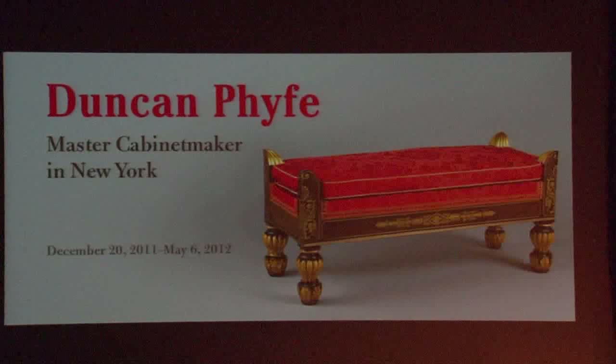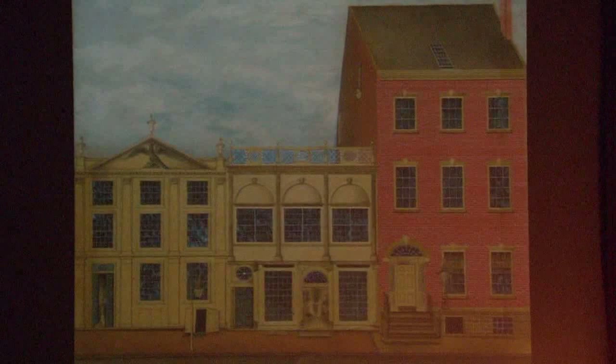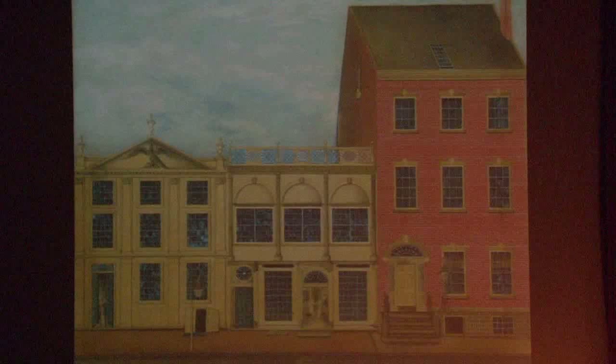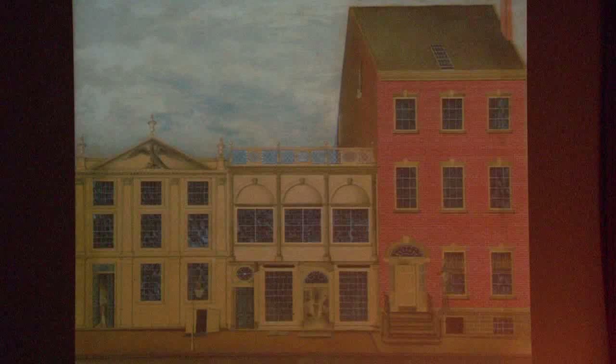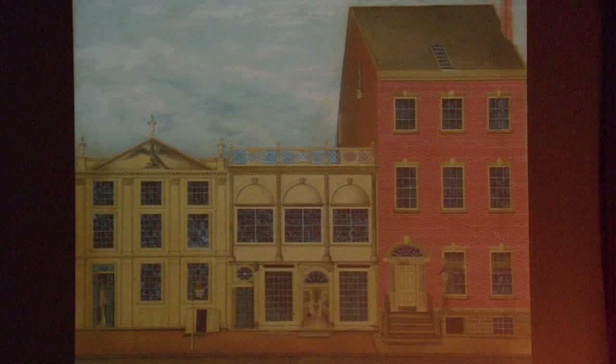I hope you'll take a little time afterwards to go over to the American Wing to see the Duncan Fyfe exhibition, open now until May 6th. In June it will travel to the Museum of Fine Arts in Houston. Duncan Fyfe is an iconic figure in American craftsmanship. This is his very own workshop on Fulton Street in New York — it stood there probably until the early 20th century when it was taken down. His backyard was literally on the site of the World Trade Center, giving you a sense of how central his life was to the city.